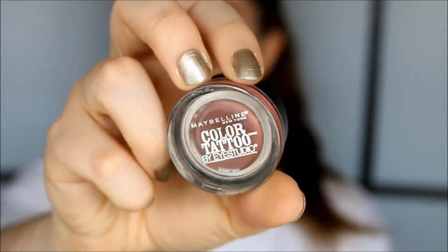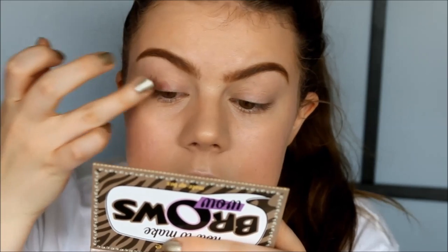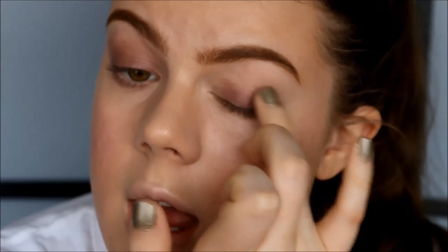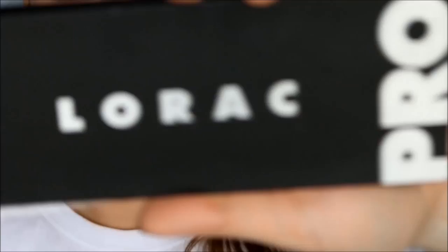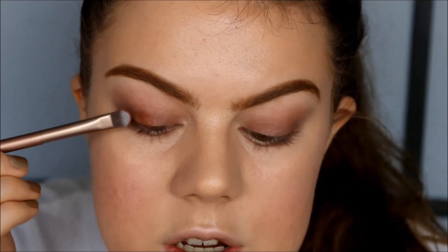Now as a colorful base on my eyes I'm going to use the Color Tattoo from Maybelline in the color Pomegranate Punk, applied with my finger on the lid up to the crease and underneath my eyes as well. Right now it's going to look a little strange, but once we get all the eyeshadows, eyeliner, and lashes on it's going to look fine. I'm going to take my L'Oreal Pro palette and use this beautiful rusty color called Garnet, using a flat brush from Urban Decay to pack the color on.